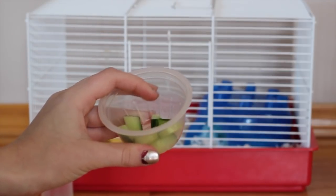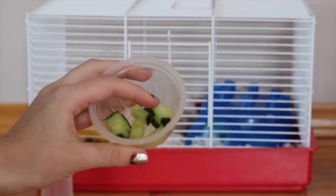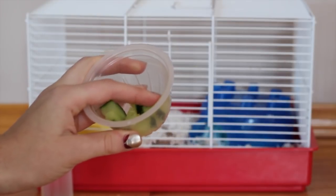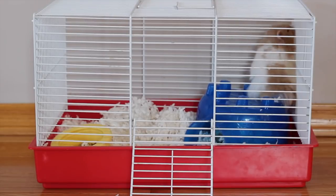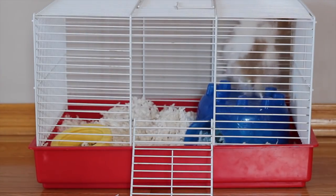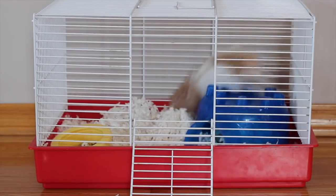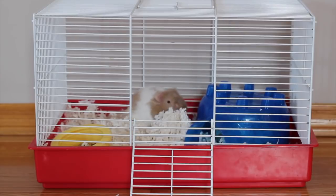I wouldn't recommend giving your hamster an entire piece of cucumber. Chop it up into small little pieces and you can put this in a bag or in a container to take with you during the journey. When putting your hamster in the car, make sure you've strapped them in with a seatbelt very well. You don't want your hamster's cage to go flying if you come to a sudden stop, so I'd recommend seatbelting them in, or if someone is going to hold the cage, make sure they are holding it very very well.